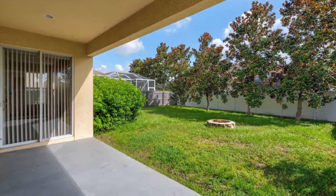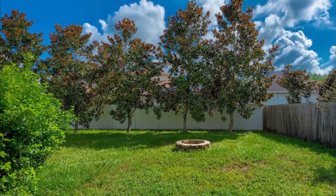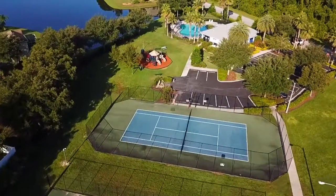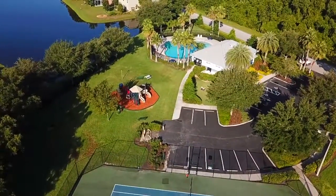The covered lanai looks into the fenced backyard complete with beautiful magnolia trees. Suncoast Lakes offers a community pool, kids play gym, and tennis and basketball courts, located just minutes from the Suncoast Parkway.